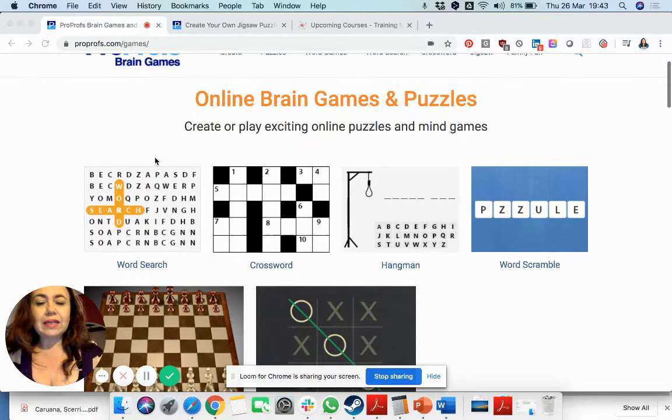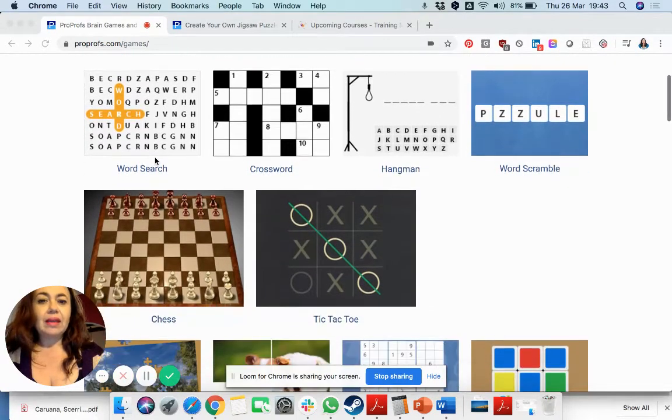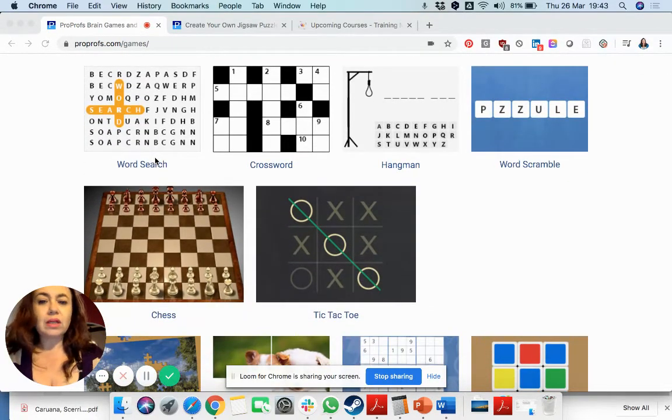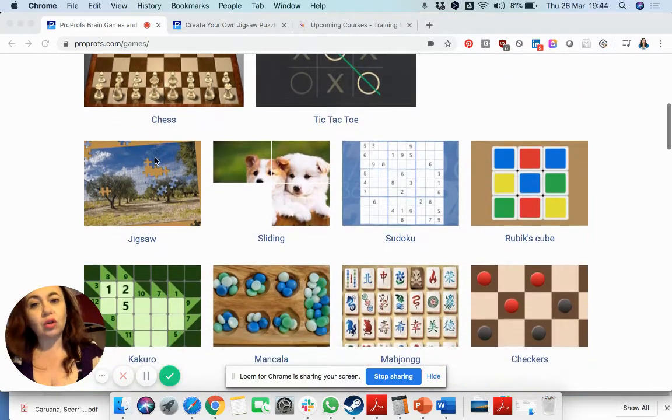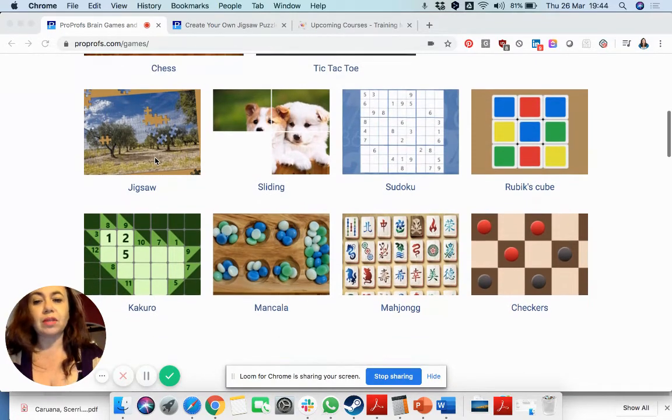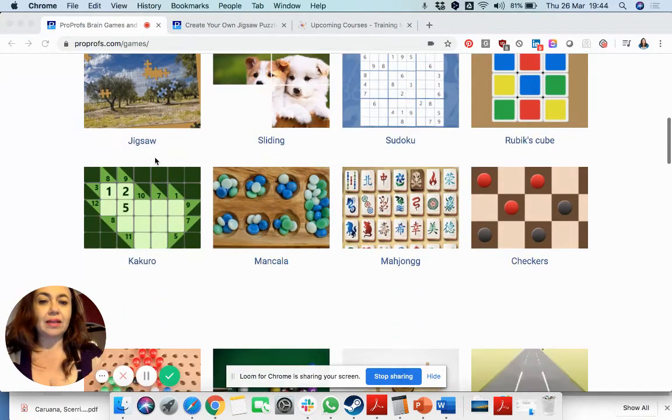So what is available? There are the obvious ones like word search and crossword, but we also have a lot of other things like Sudoku, Rubik's Cube, Mahjong, and others like that.